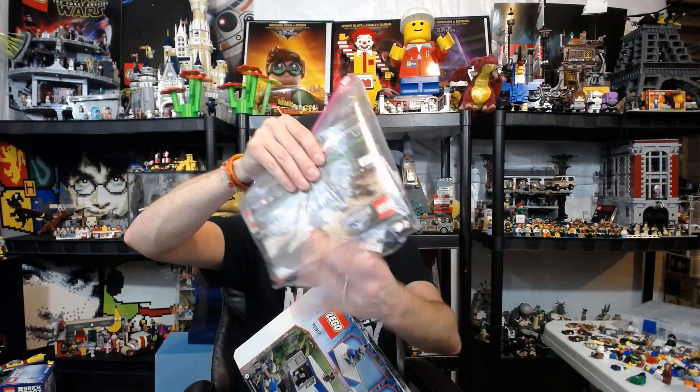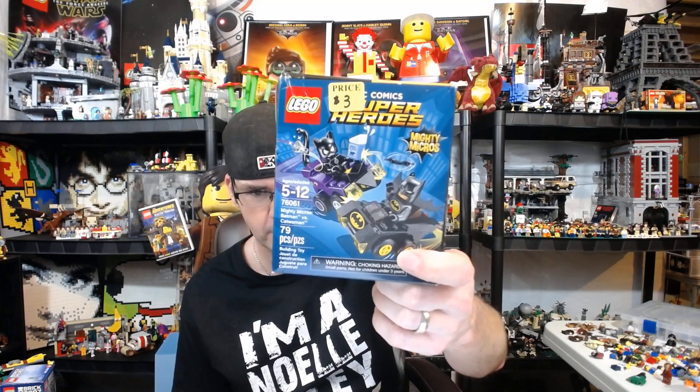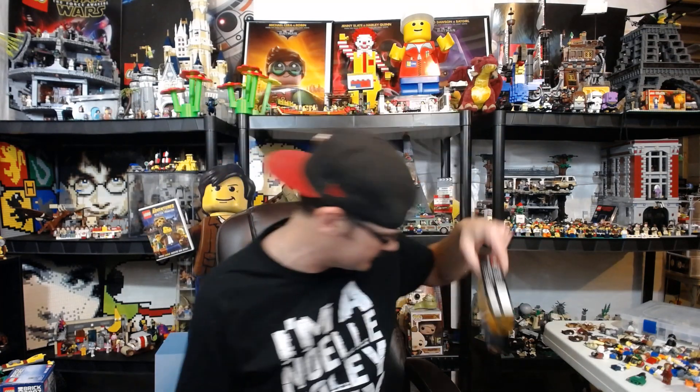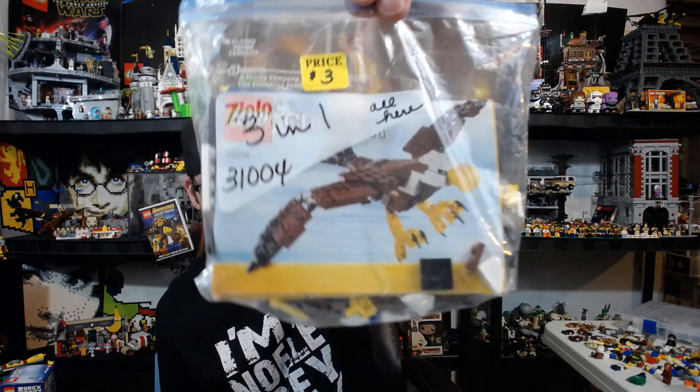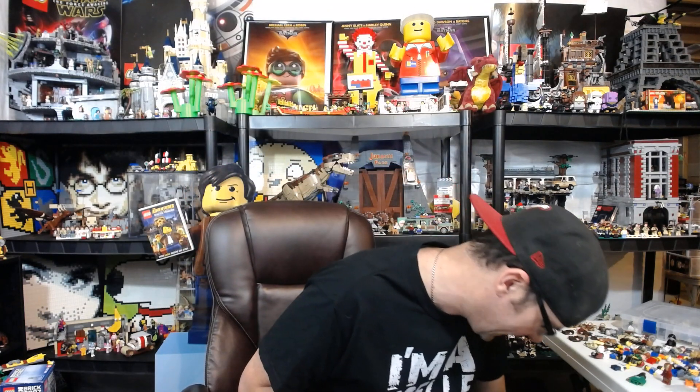Instructions, everything bagged. I will be putting these together; I might be selling them — I don't know yet. If anybody's interested in any of this stuff, hit me up in the comments. There's also a three-dollar Mighty Micros — three bucks for that with figs. And this smaller one: I thought it was a polybag but it's not — it's a Screaming Eagle three-in-one Creator set. Three bucks for that, and there's definitely three dollars of parts there, probably more.